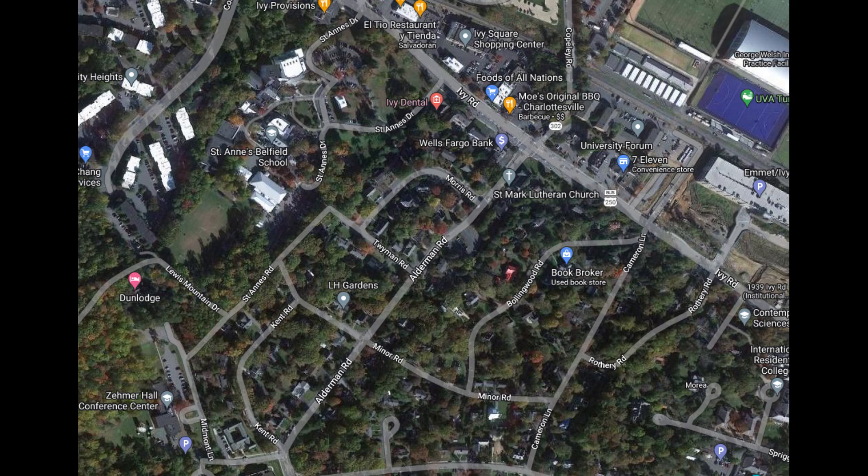This is a follow-up to our earlier video on visualizing rezoning in Charlottesville. Today we're going to take a look at Alderman Road, just south of Ivy Road. This is an area which is currently R1U and has several lots tabbed to become RC.